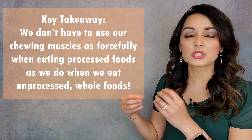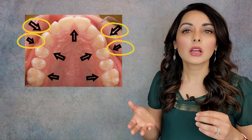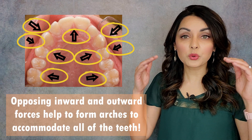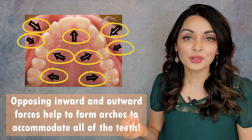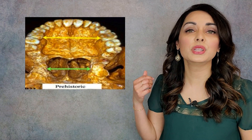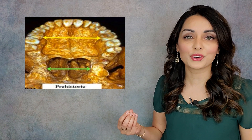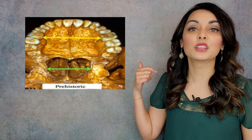Whole apples, raw carrots — lots more chewing muscles used here. Eating unprocessed whole foods allows our chewing and facial muscles to develop in such a way that inward forces are being put on the dental arches. Then you take the tongue up against the roof of the mouth putting upward and outward forces on that same arch. These opposing inward and outward forces together form arches that can accommodate all of our teeth, including wisdom teeth. If you look at the skulls of Neanderthals and Cro-Magnon, none of them had crowding. None of them needed braces or to have their wisdom teeth extracted. Why? Their diets and their tongue position.